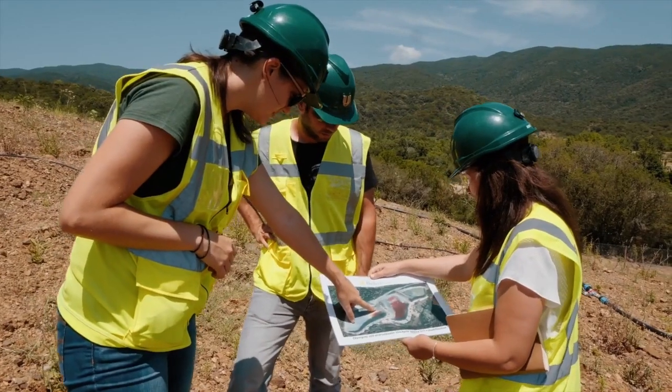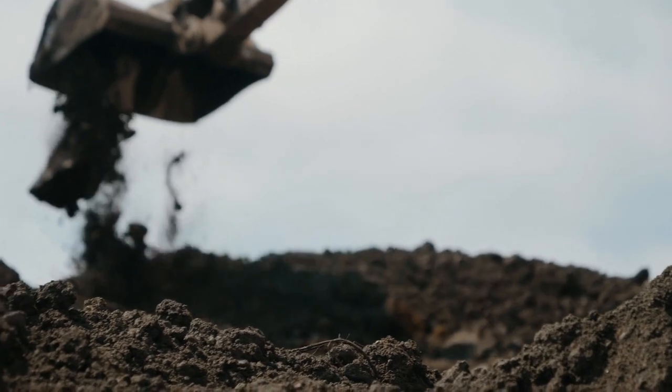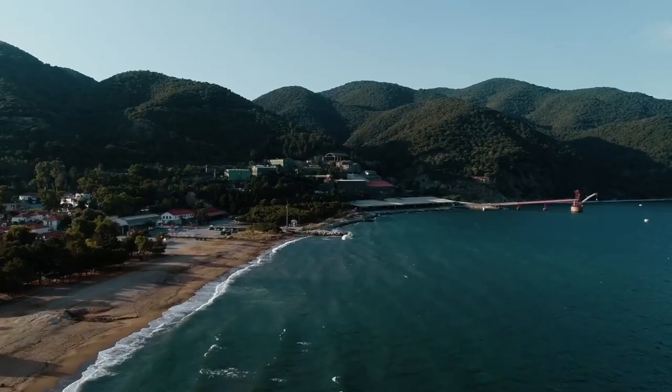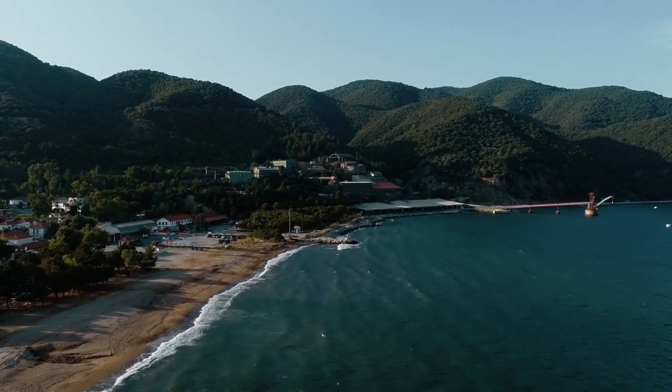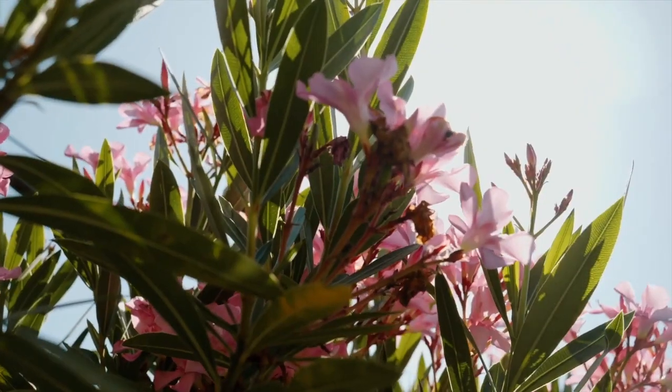At El Dorado Gold, we continue to evaluate all current and future projects for the possible implementation of dry stack technology where feasible, and are proud to be a driving force behind this innovative, sustainable technology within the global mining industry. Thank you!